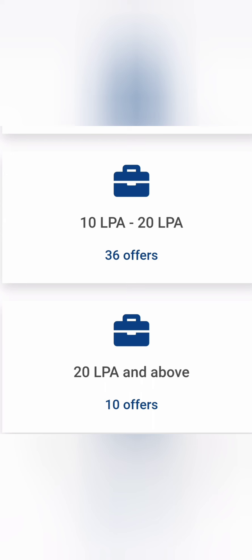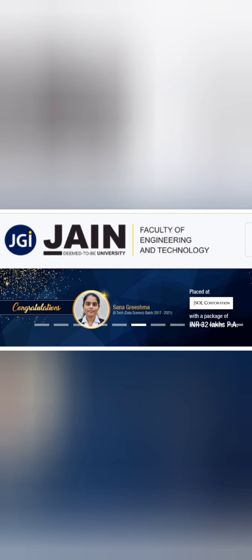The previous year's highest salary was 32 lakhs, and the year before that was 30 lakhs. Breaking down the highest salaries: 10 students got 20 lakhs and above, and 36 students got offers between 10 lakhs and 20 lakhs. So above 10 lakhs, a total of 46 students received offers. The highest salary in the 2021 batch was 32 lakhs from JSOL Corporation.